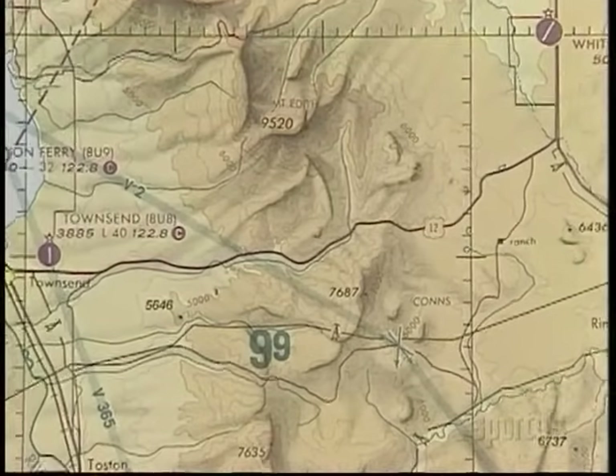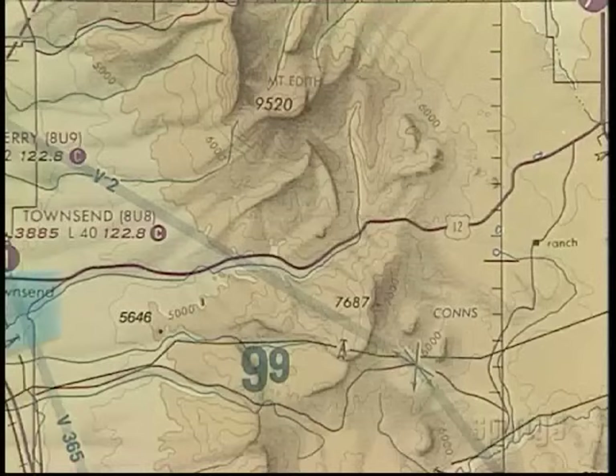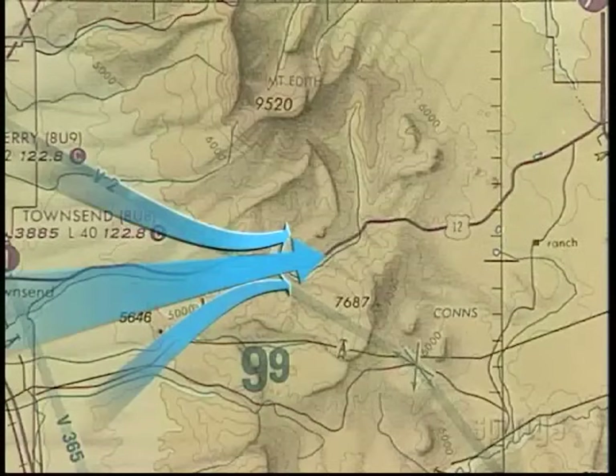Just visualize the flow over the mountains and you can see where the air will roll and tumble. Also be aware that in mountain passes, wind velocity increases — often dramatically — due to the Venturi effect.